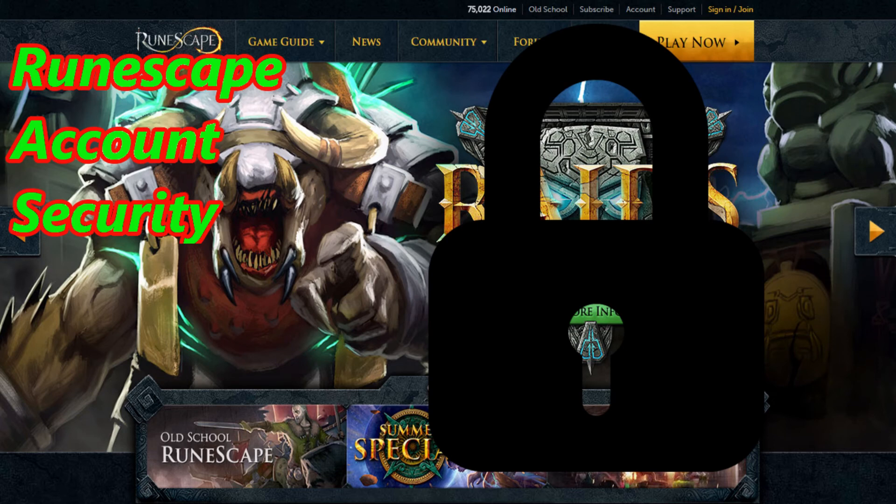This is going to wrap it up for our RuneScape account security guide. The biggest thing I want you to get out of this is: as long as you're not telling anyone your password or giving anybody any of your account information, you should be safe. Just be smart about it and you'll always be safe.